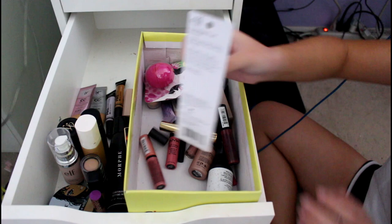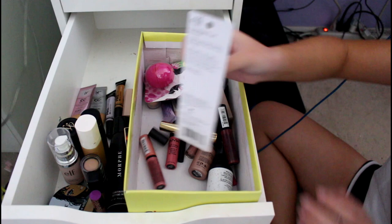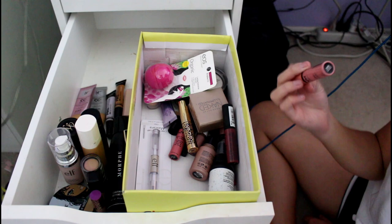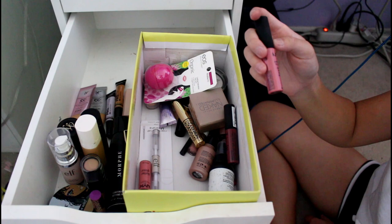This is another one of those elf things — we're going to throw that away. I have a new one of these, but I don't need it actually because I've been using the Anastasia one. So maybe I'll give this to someone. This is my NYX Butter Gloss in Creme Brulee — Richie bought it for me for a champs gift. This is my NYX Soft Matte Lip Cream in Milan — Richie also bought me that.